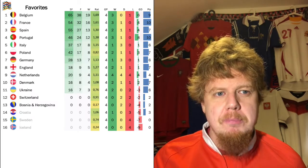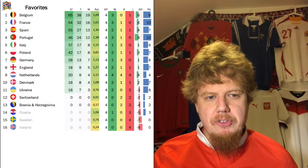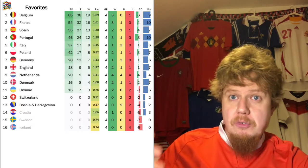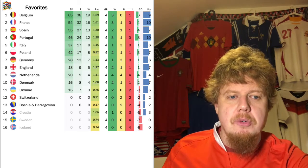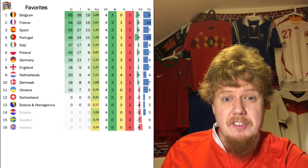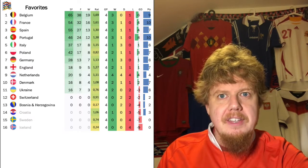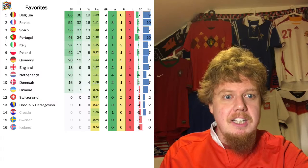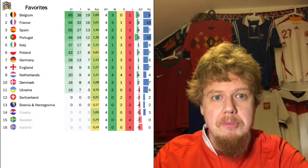Spain is ahead of Portugal now, with those two flip-flopping. See how close Italy and Poland are, and Germany is also in there. There are only three nations disqualified — sorted by current Nations League standings — that's Croatia, Sweden, and Ireland. Even Bosnia and Switzerland, although having very little chances, still have a chance of going in.